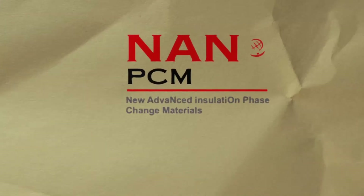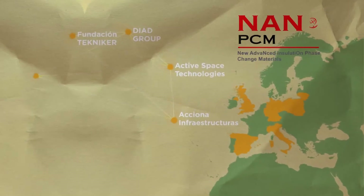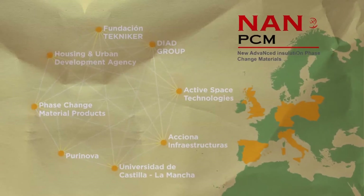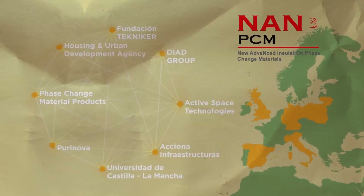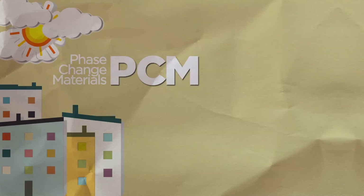NanoPCM was a research project composed of eight industrial and research partners from five European countries. The main objective achieved was to develop and produce an innovative construction material to improve insulation in buildings. The NanoPCM project was focused on phase change materials.